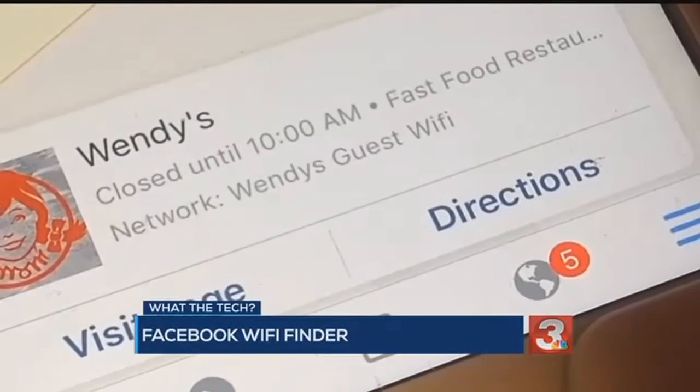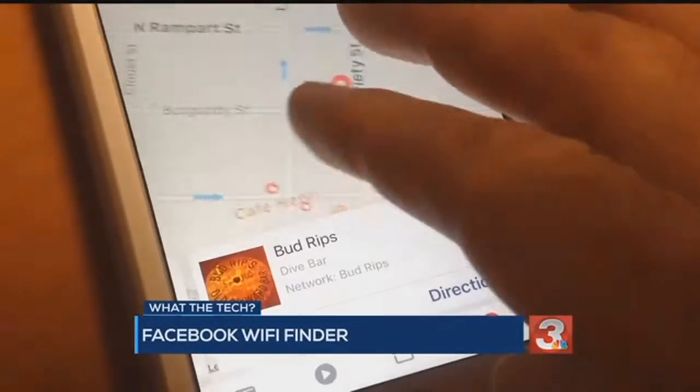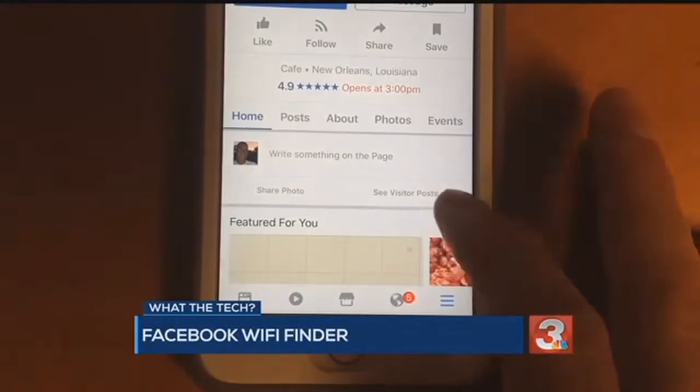That is a cool safety measure to keep you from logging into a network that could steal your information. So where does Facebook get all of this? From the business's Facebook page, if they have one, and if they've entered their Wi-Fi hotspot information.